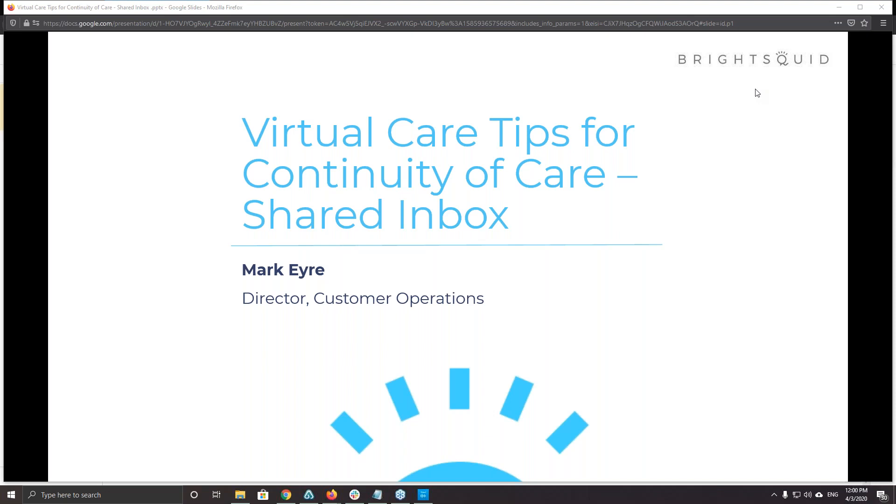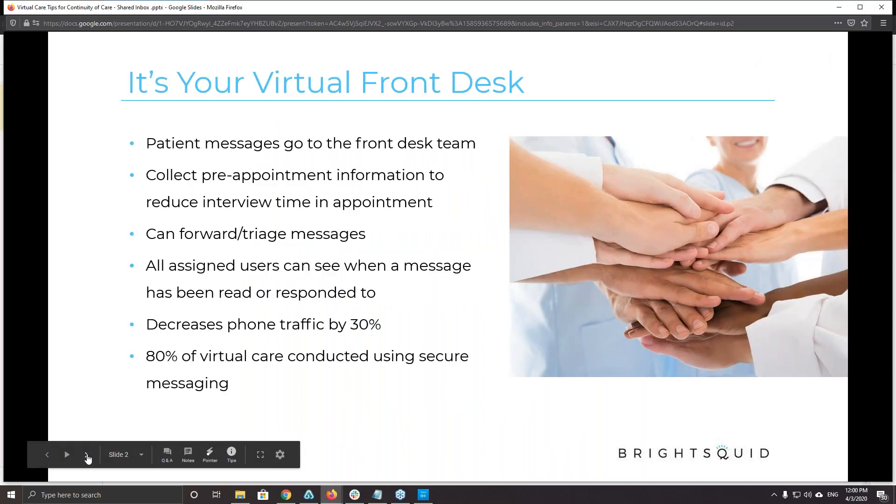Let's dive in because we want to keep this to 15 minutes. We want to talk about our shared inbox feature today, which is really popular in clinics. It was a request from a number of clinics a couple of years ago that wanted the ability to have a number of people monitor and address messages that came in to the clinic from patients or other clinics.